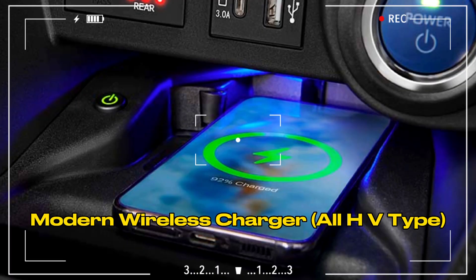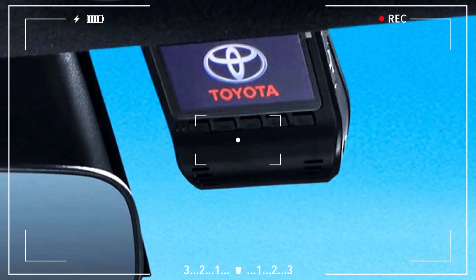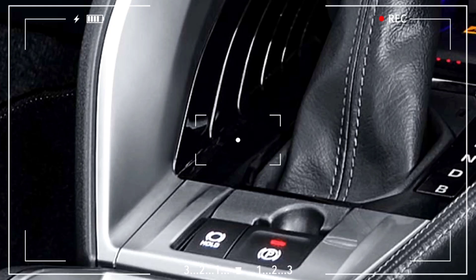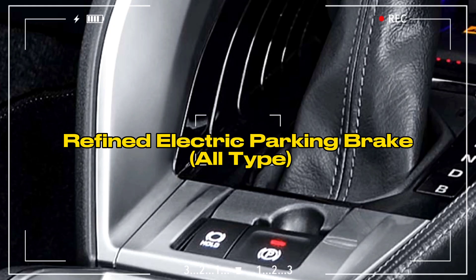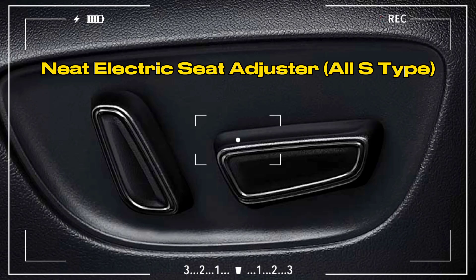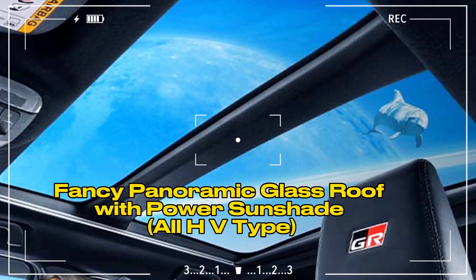Modern Wireless Charger — All HV Type. Dash Camera DVR — All S Type. Refined Electric Parking Brake — All Type. Neat Electric Seat Adjuster — All S Type. Fancy Panoramic Glass Roof with Power Sun Shade — All HV Type.